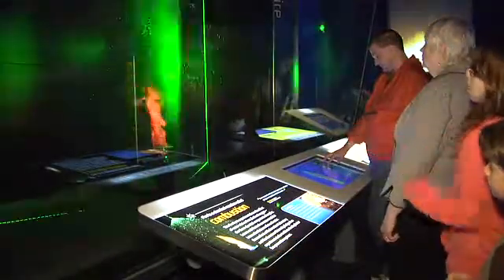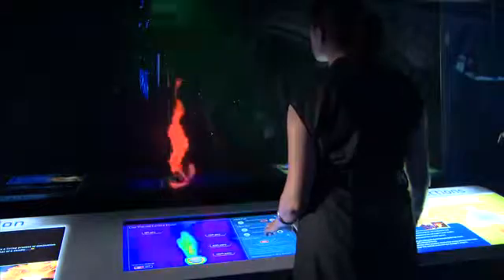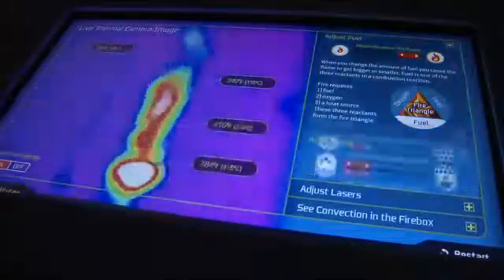In the fire exhibit, you get to see the battle between water droplets and the fire as those two things compete to stop the reaction.